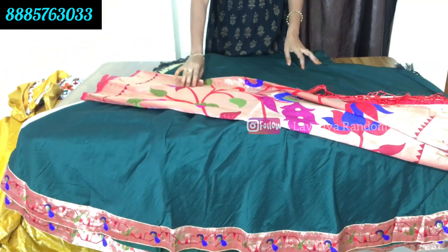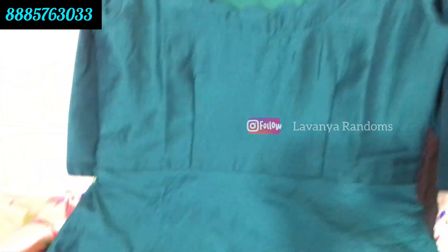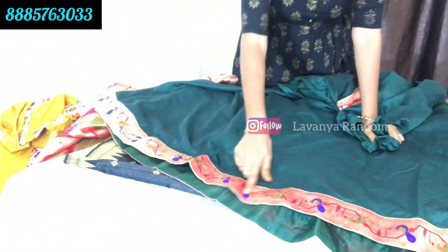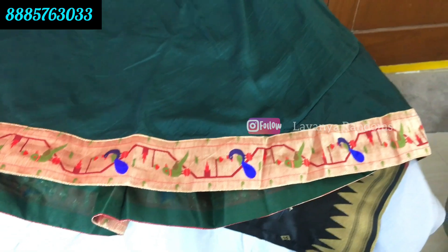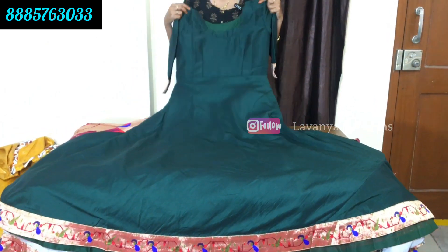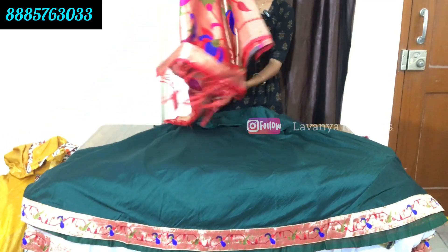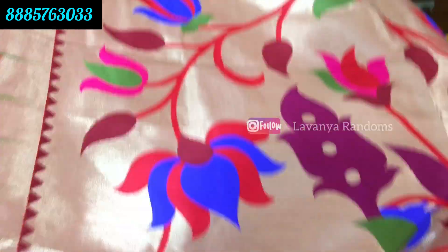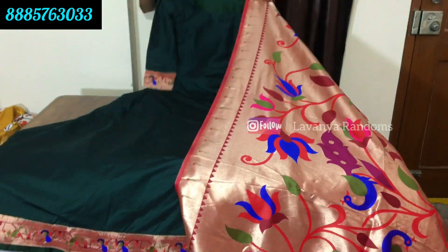Another frock in Anarkali style with dupatta - very grand. Front and back have cut work. Three-quarter sleeves with border. Paitani border. Complete zari work. Bottom border also in Paitani. Anarkali pattern, slim fit, front and back with same Paitani border. Fabric is very rich. The main highlight is the dupatta, which is very grand with flowers, lotus, and chindi work.